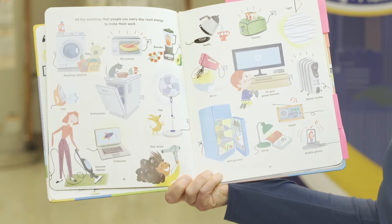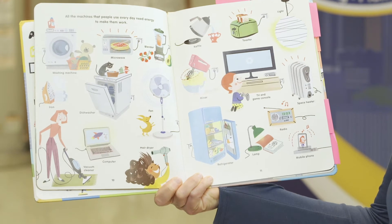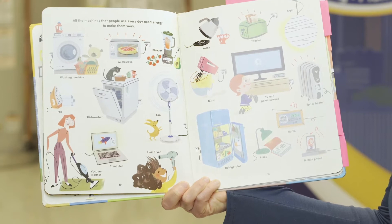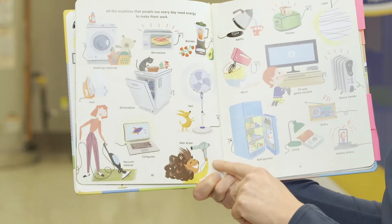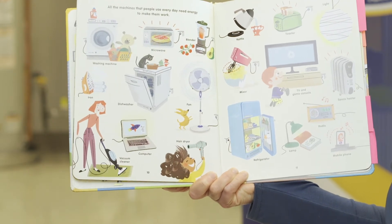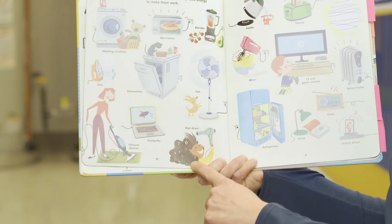All the machines that people use every day need energy to make them work. Take a look at these two pages — look at all of the machines that need energy to work in your home. Things like a TV and game console, or an iron, or a fan, or even a hair dryer. Has there ever been a time in your home where you had no electricity or no power? I know there have been times in my home, and guess what? That created a really bad hair day when my hair dryer did not work.